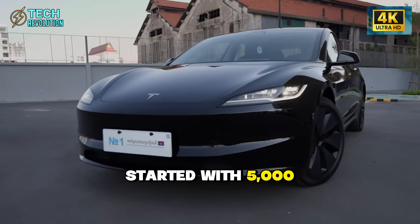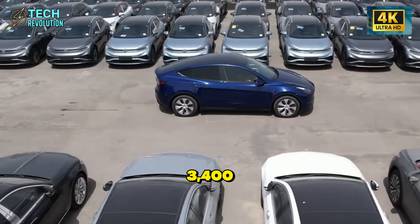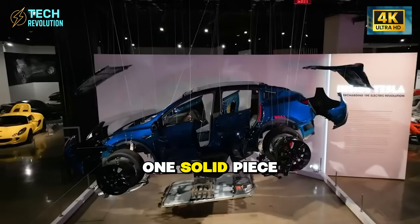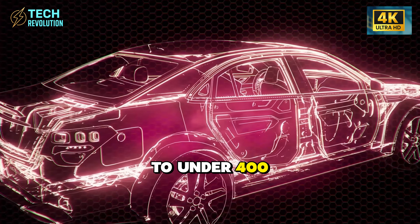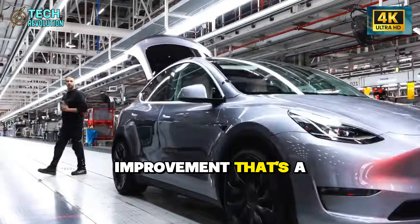The Model 3 started with 5,000 welds. The Model Y dropped that to 3,400 by casting the rear frame as one solid piece. Now the Model 2 slashes it to under 400 welds total. That's not an improvement — that's a revolution.